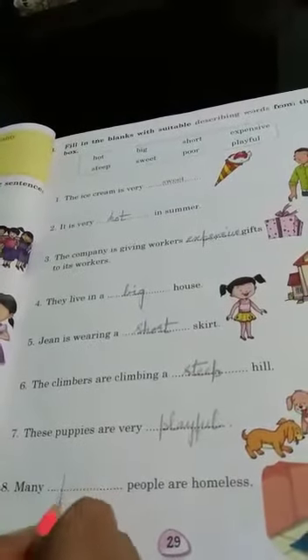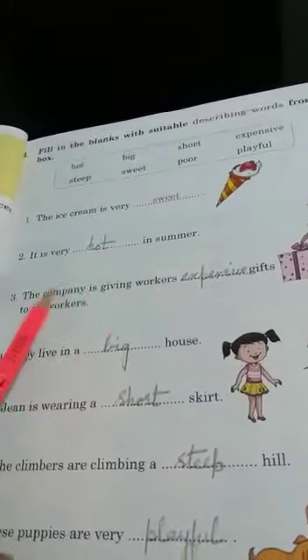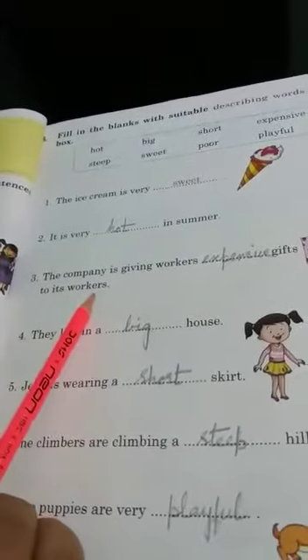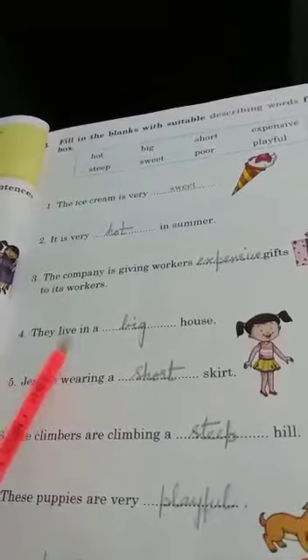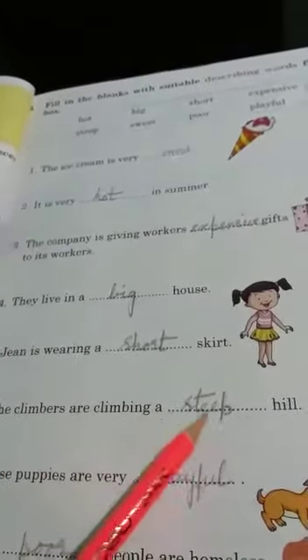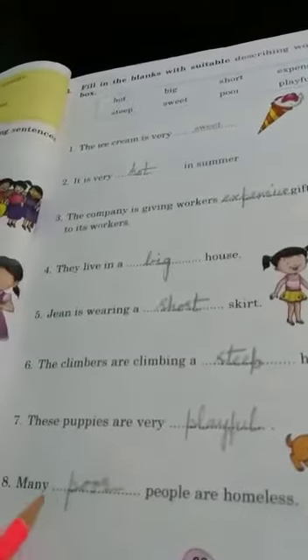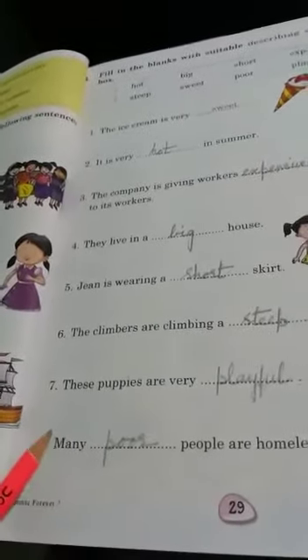Many poor people are homeless. The ice cream is very sweet. It is very hot in summer. The company is giving workers expensive gifts. They live in a big house. Jean is wearing a short skirt. Climbers are climbing a steep hill. These puppies are very playful. Many poor people are homeless. You will do this exercise nicely. Thank you.